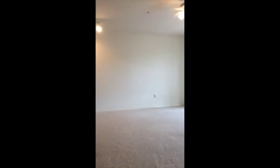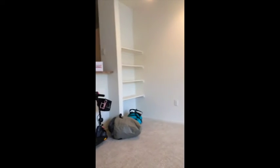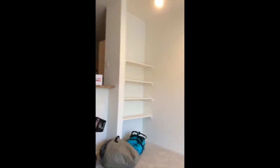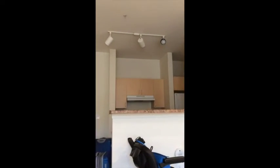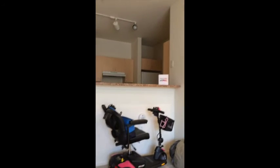We have these weird built-in shelves over here, but I kind of like them — we can use those for videos and books. We have space up above the cabinets for our cool bottles and stuff. This is going to be where our TV will go because the cable outlet is right there.